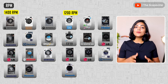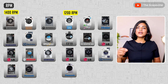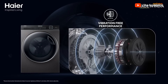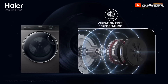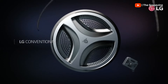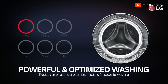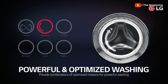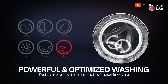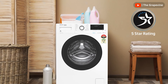IFB, Haier, Godrej, and Voltas Beko have front-load washing machines with a lower RPM of 1200, while LG has both 1200 and 1400 RPM machines. All front-load washing machines compared have inverter motors and in-built heaters. The inverter motor helps reduce noise and power consumption. To reduce power consumption further, use the heater only for intensely soiled clothes, as front-load machines do a reasonably good job at lower temperatures too. All machines compared are 5-star rated.